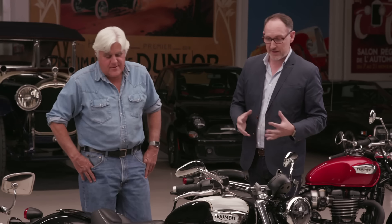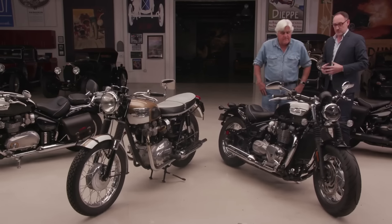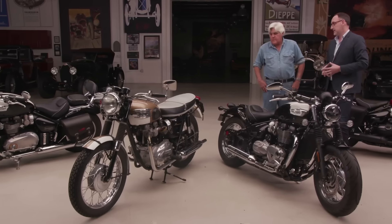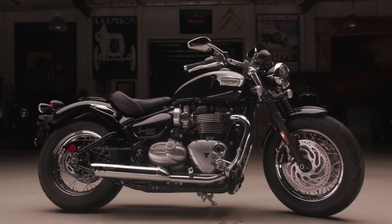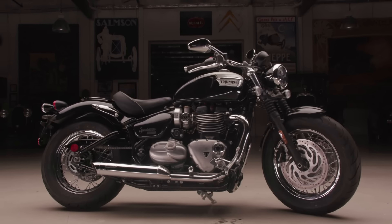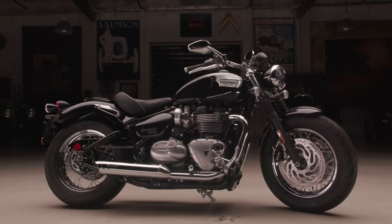What does this weigh? It's 541 pounds. But it carries its weight very low as well. From that you get Triumph's very precise and neutral handling. We tend to be visual people and it's the look that sells it. If the bike is half as good as it looks, you're probably going to buy it.